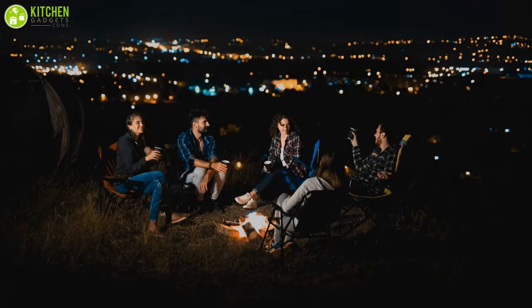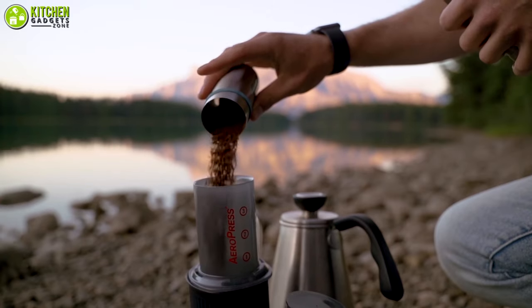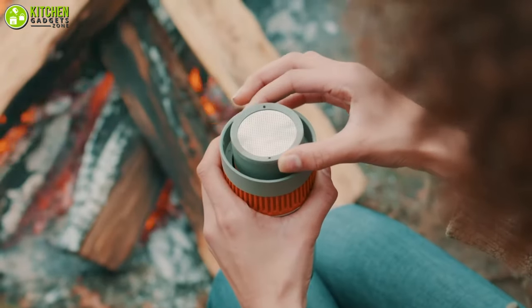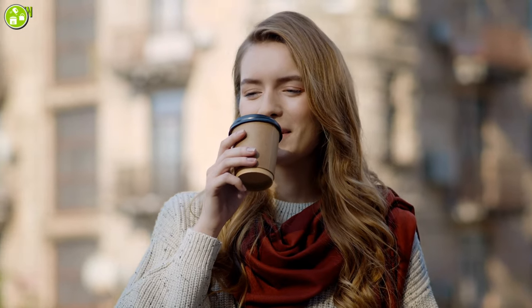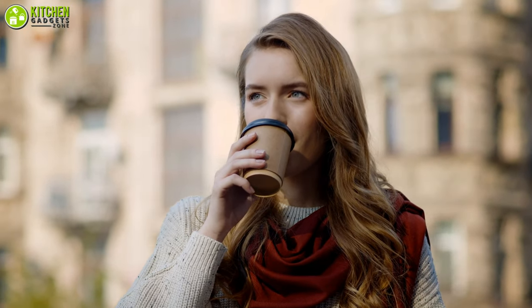In this video, we are going to talk about 5 of the best portable coffee makers that will let you make perfect coffee every time while on the go. So without waiting any longer, let's dive into the video.